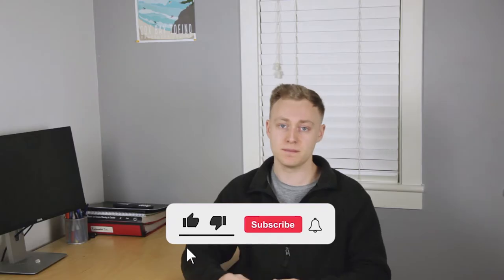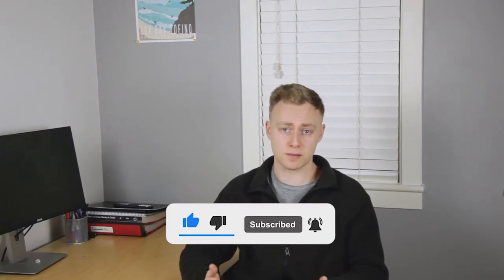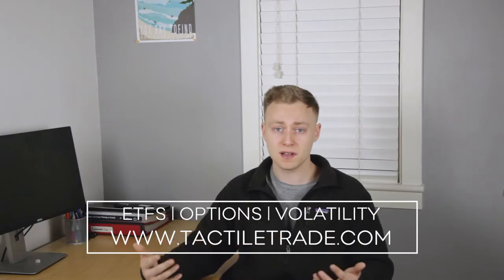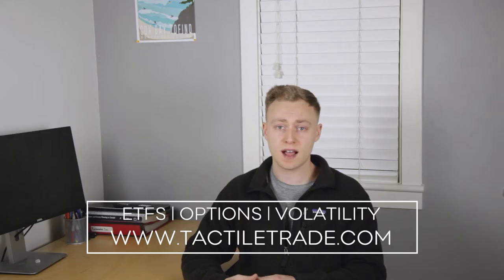Before we get started, it literally takes half a second for you to hit that like button and it helps me out immensely. If you're interested in this type of content, please consider subscribing to my channel and hit that little notification bell. And if you are interested in quants-based investing, ETF rotation, options, and a little bit of volatility trading, be sure to head over to tactiletrade.com and secure your 60-day free trial.